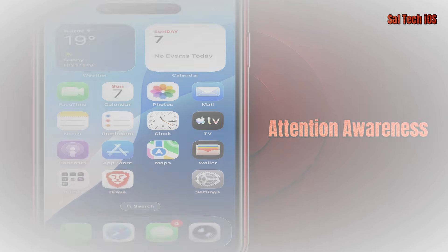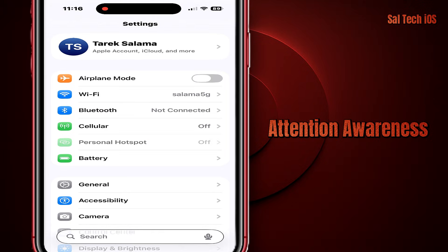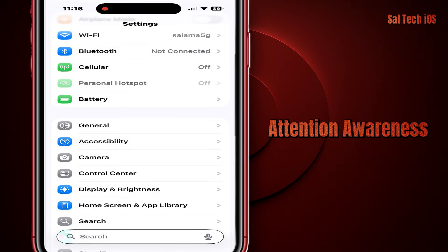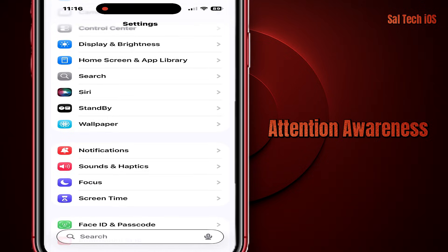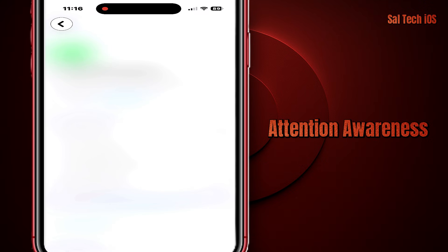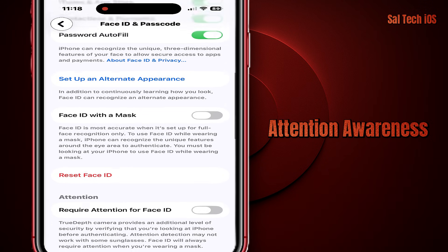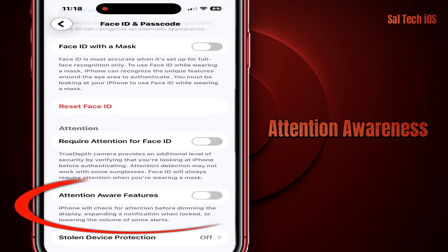First thing: Attention Awareness. Go to Settings, then Face ID and Passcode. This feature makes the iPhone unlock only when your eyes are actually looking at the screen. If it's turned off, anyone could bring the phone close to your face while you're sleeping and unlock it.